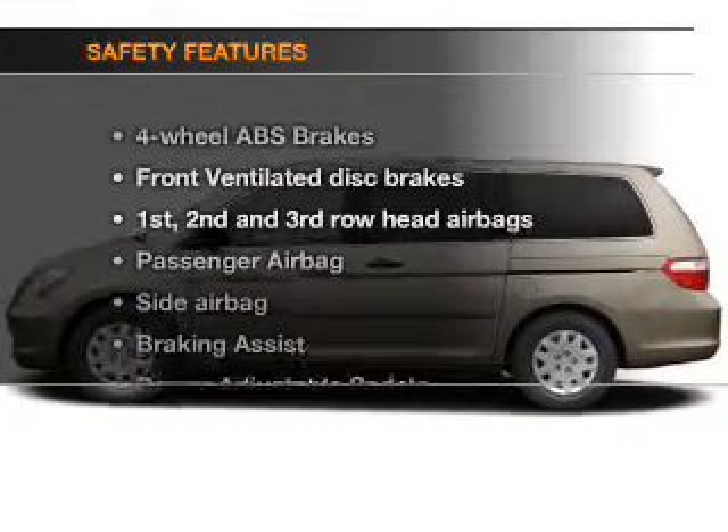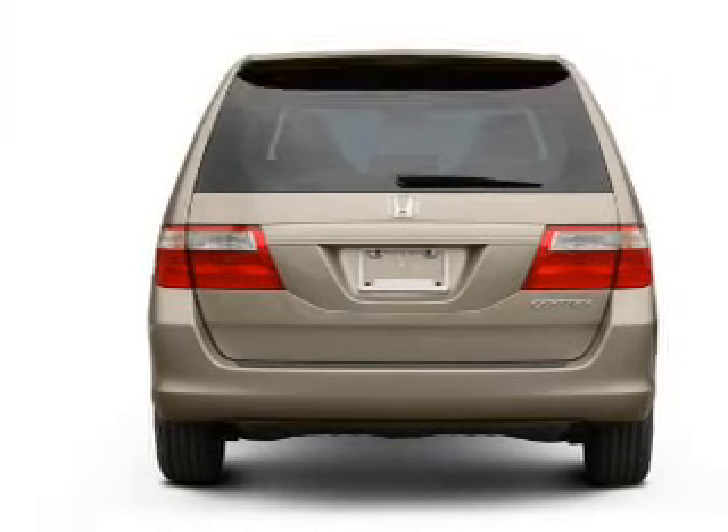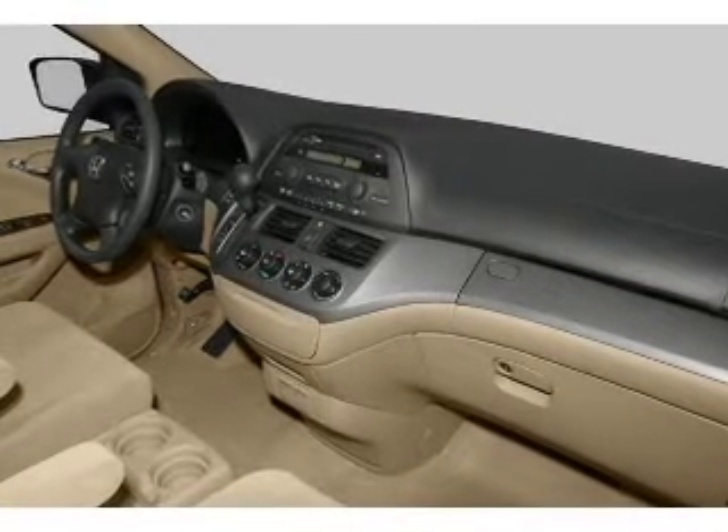If safety is a high priority, rest assured knowing that these top safety components are included. Front ventilated disc brakes. Curtain head airbags. Passenger airbag. Side airbag.